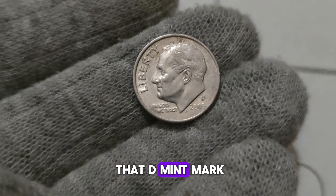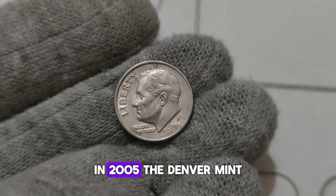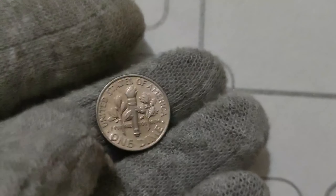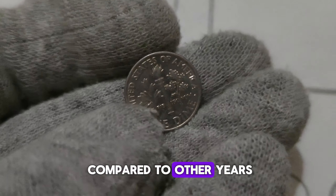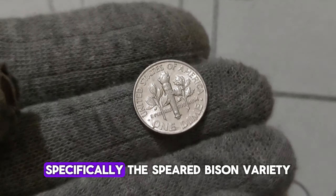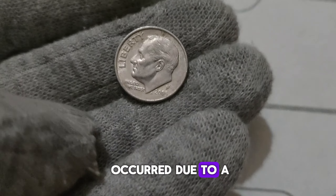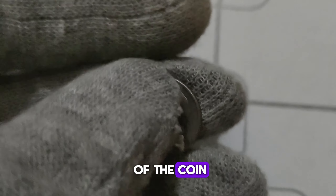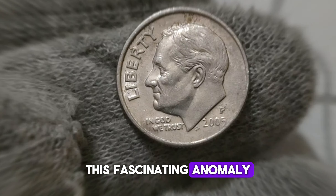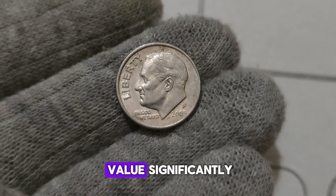It's all about that D. Mint Mark, indicating this particular coin was struck at the Denver Mint. In 2005, the Denver Mint produced a relatively low mintage of Roosevelt dimes, making them somewhat scarce compared to other years. But what truly sets this coin apart is its potential for error — specifically, the speared bison variety. The speared bison error occurred due to a die gouge on the reverse side of the coin, creating the illusion of a spear running through the bison's back. This fascinating anomaly has captured the attention of collectors worldwide, driving up the coin's value significantly.